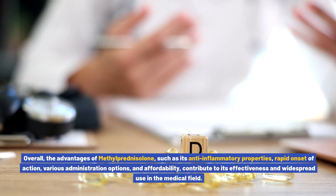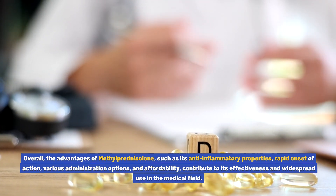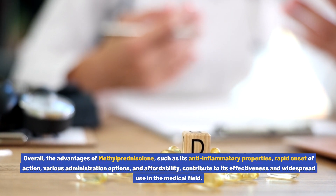Overall, the advantages of methylprednisolone — such as its anti-inflammatory properties, rapid onset of action, various administration options, and affordability — contribute to its effectiveness and widespread use in the medical field.